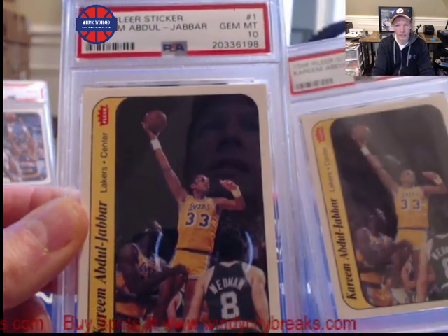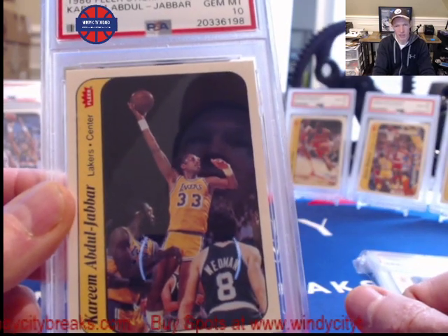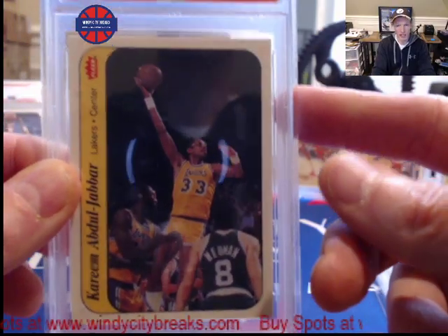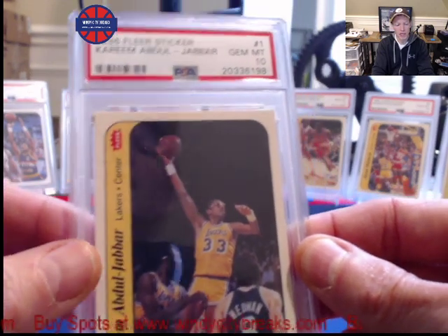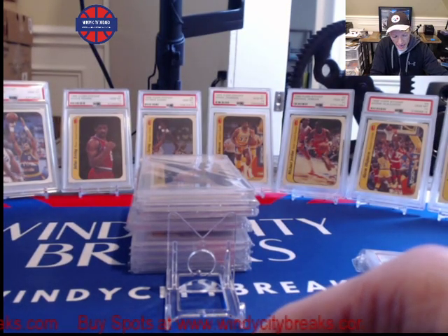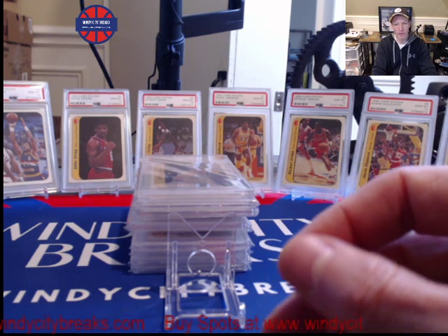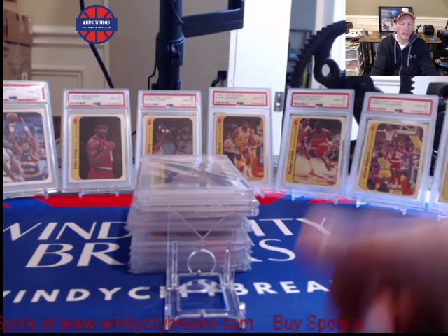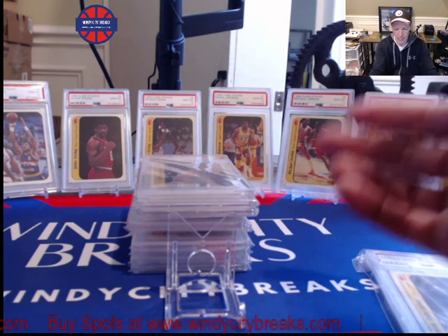I've always been collecting these stickers, so I have a fair amount of them. People ask if I'm going to sell, and I still think they have room to go. There's only 14 of these Kareems in PSA 10, so that means in the 86-87 Flair sets you can only have 14 complete sets in existence. No matter how many people say they have the 86-87 Flair Michael Jordan — there are 119 of those in stickers — if you're a set collector, you can still only have 14 sets.